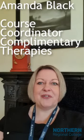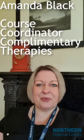Hello, my name is Amanda Black and I am the Course Coordinator for the City and Guilds Level 3 Diploma in Complementary Therapies. This course would be suitable for anyone who has a keen interest in complementary therapies and wishes to gain a recognised qualification.